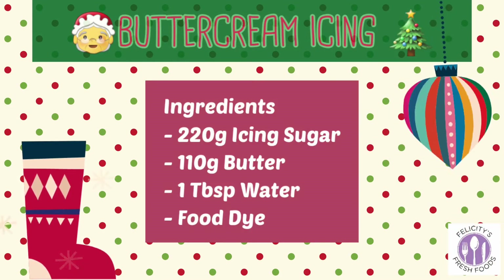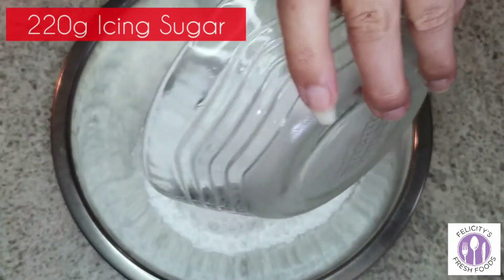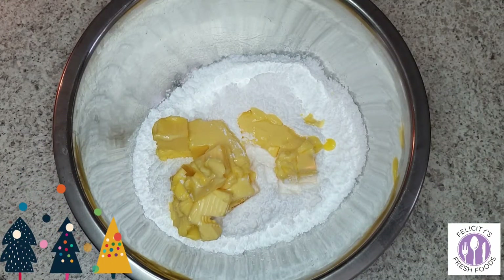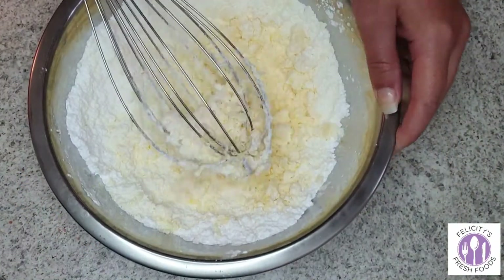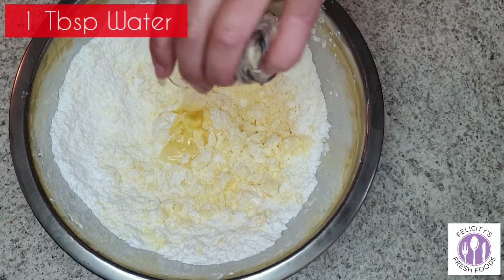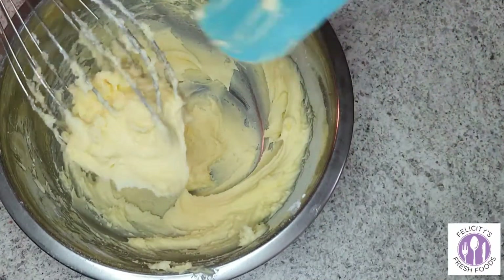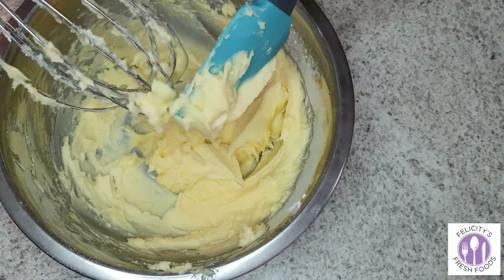For the buttercream icing, start with 220 grams of icing sugar and 110 grams of softened butter, then give it a little whisk. You might need to add a little water — I added one tablespoon of warm water and went back to whisking. Once the buttercream reaches a consistency where you can pipe it through a piping bag, it's ready to go.